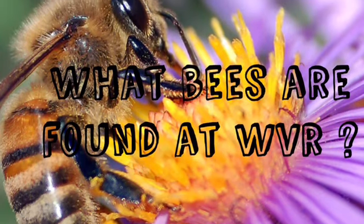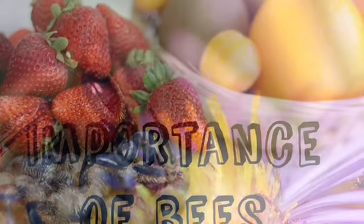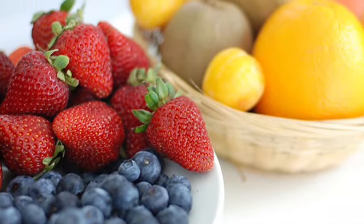What bees are found at Weaver Lake? Bees are important because they pollinate 40% of our fruits.